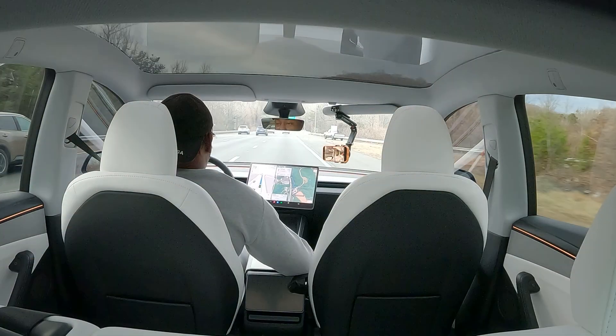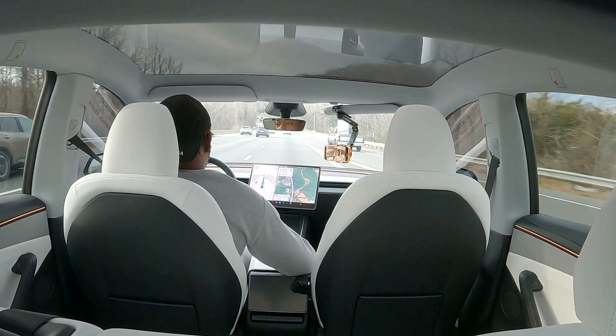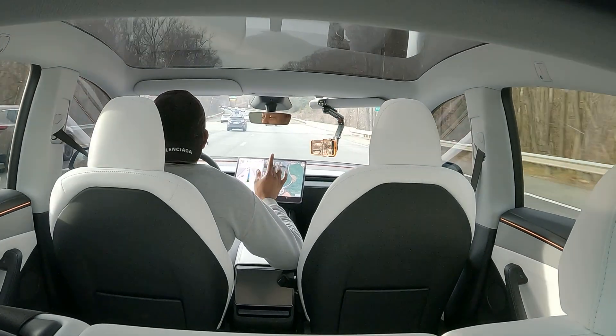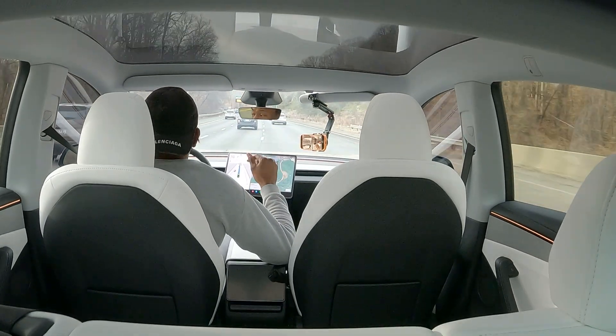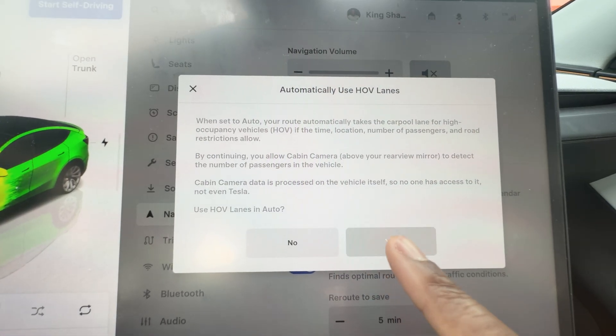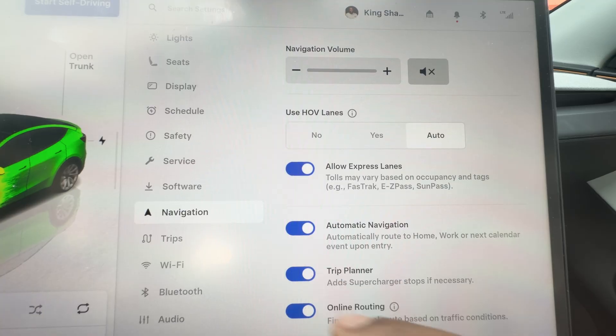One other thing I didn't mention from the new update, for folks that have it in their area, is the integration with HOV lanes. Tesla will now be able to incorporate that into the navigation route automatically, jumping on the HOV to save time. That's definitely a feature I've got turned on, especially knowing how traffic is on the I-95 corridor — it helps me get to where I need to go a lot faster.